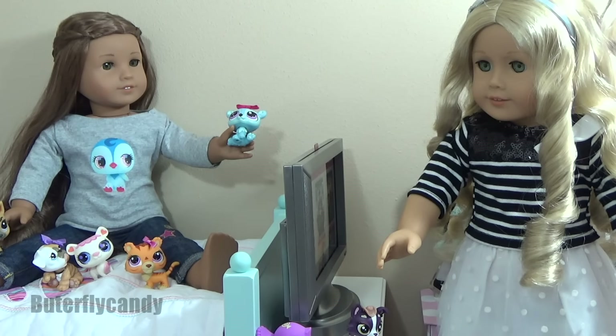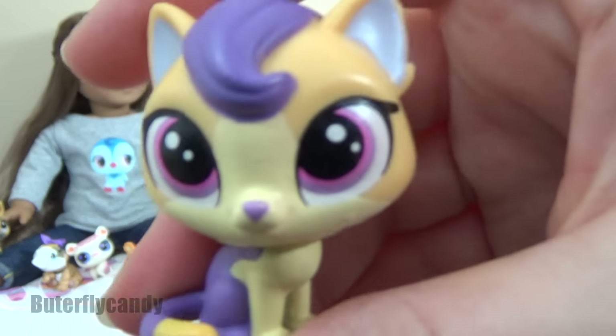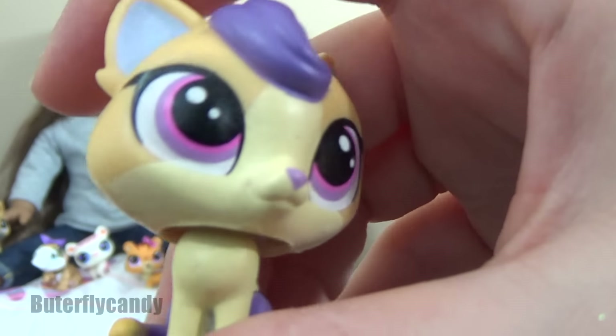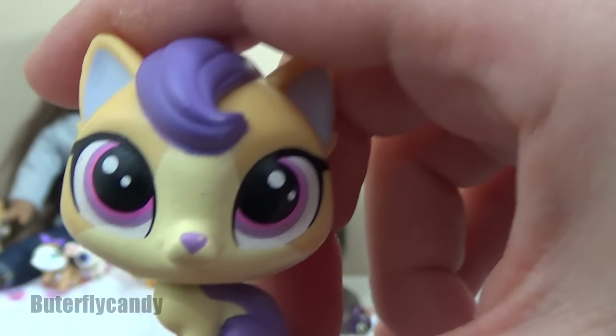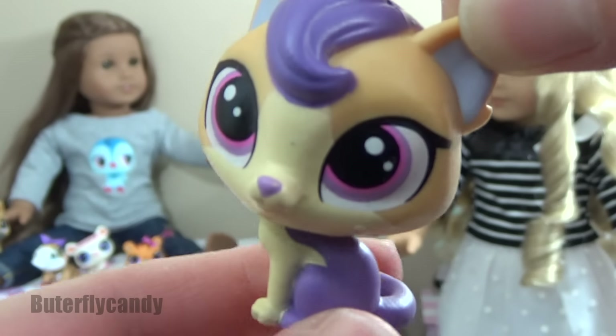Last but not least is the mama kitty. Her name is Floretta Fluff Ball. She's a very lovely kitty — I love her. She's probably my favorite out of this package. I love her big eyes.